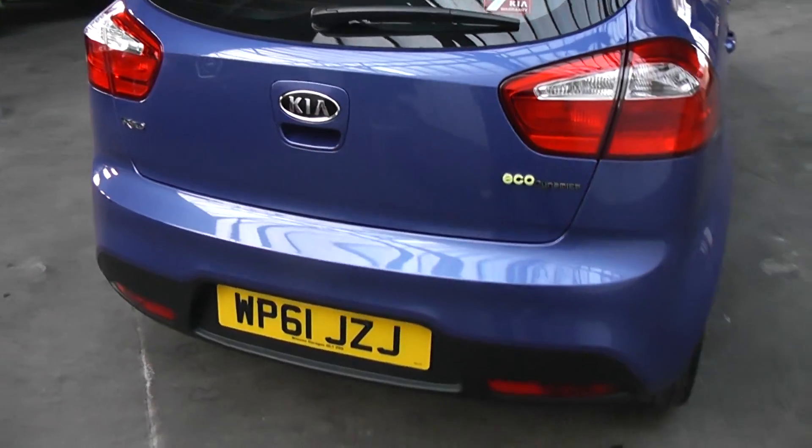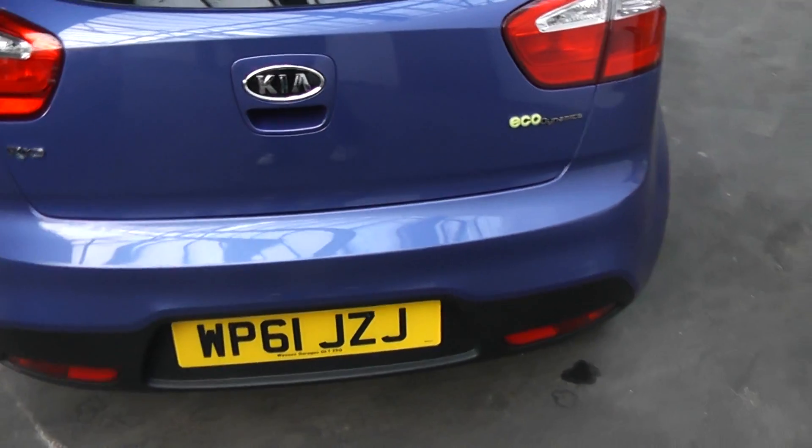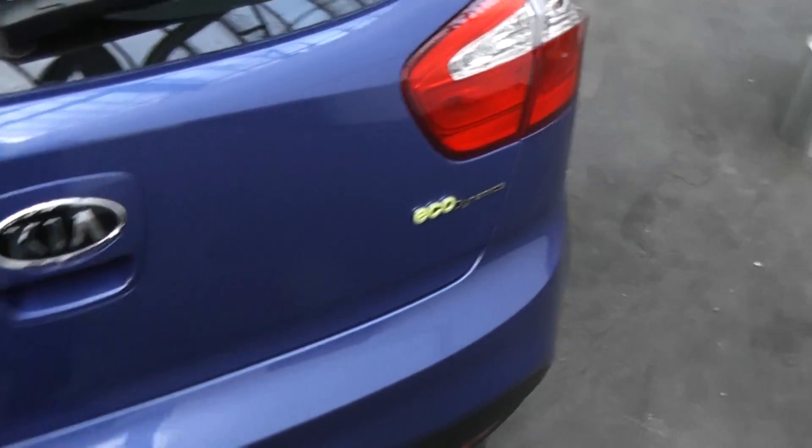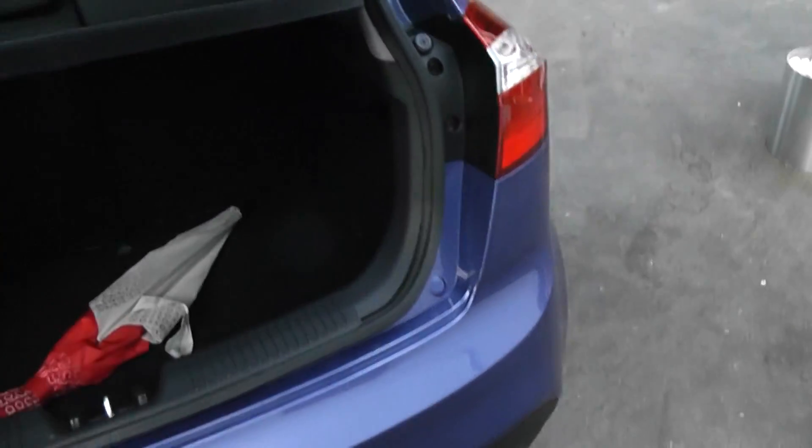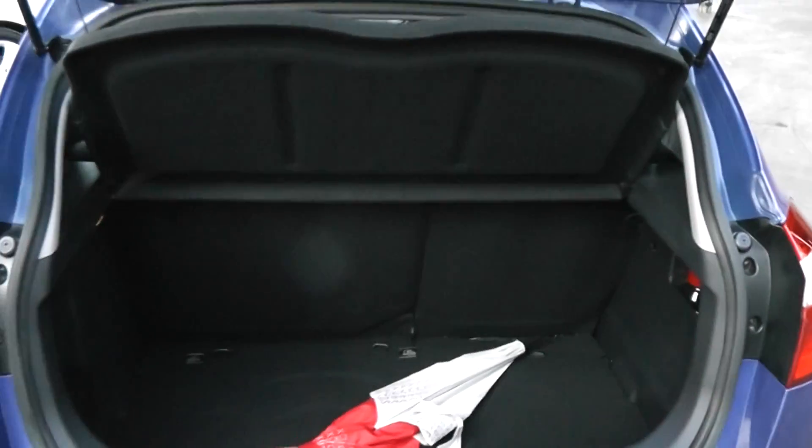The car is a 61 registered car. Let's take a look in the boot. Great load space, with a 60-40 split rear seat. There's also a rear parcel shelf which can be removed for extra storage.